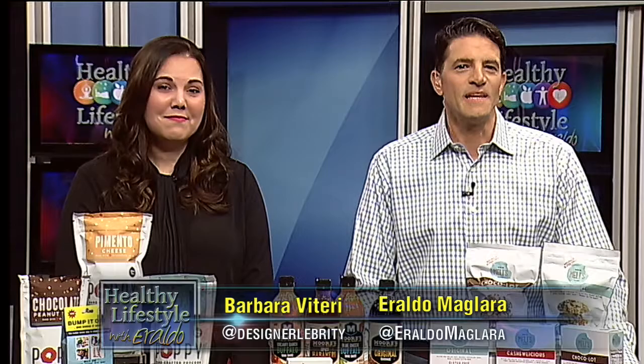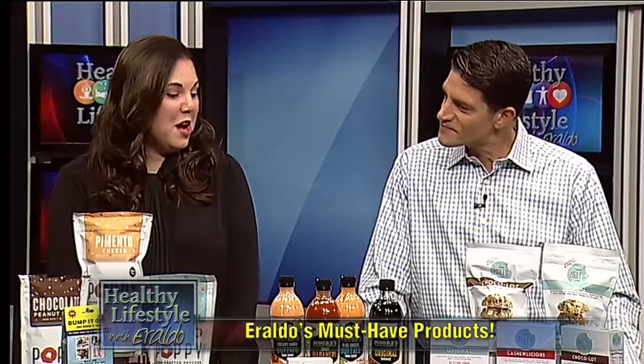Welcome back, from tracking lost items to some delicious gluten-free cookies. It's time to check out some of my favorite must-have products.